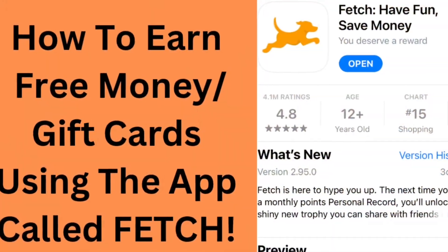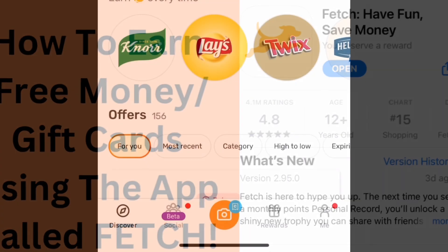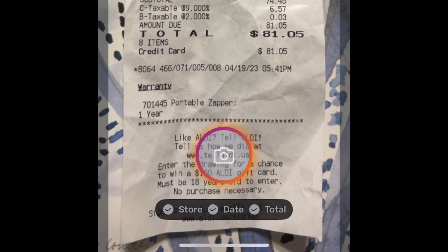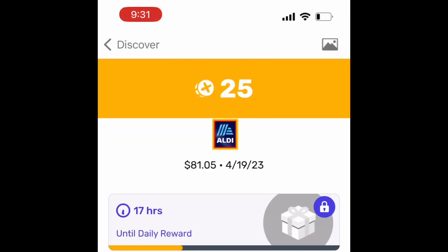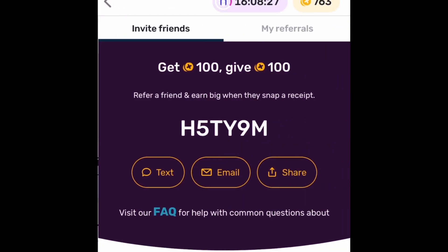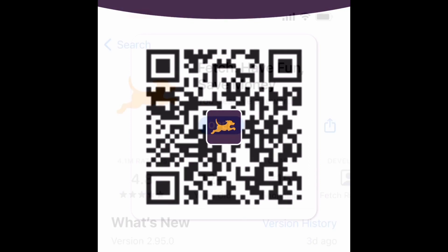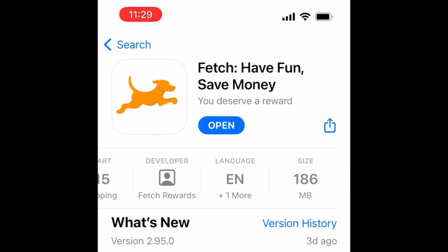Before you go, I just wanted to show you how I earn free money by scanning all of my store receipts after I go shopping. It's an app called Fetch, and after you create an account, you click on the camera at the bottom of the screen to snap a picture of your receipt. I earned 25 points for scanning this one from Aldi. Here's my refer-a-friend code, so feel free to type it in or push pause to scan the QR code. Here it is in the App Store in a video showing you how to snap and earn rewards.